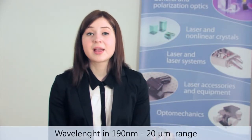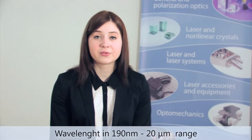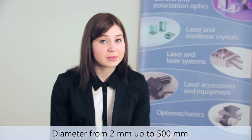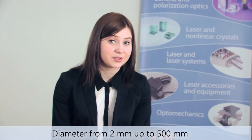Altecna provides laser line mirrors for any wavelength in the range from 190 nanometers to 20 micrometers. They are capable of producing mirrors from 2 millimeters up to 500 millimeters in diameter.